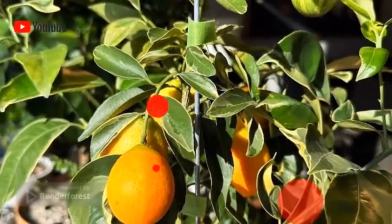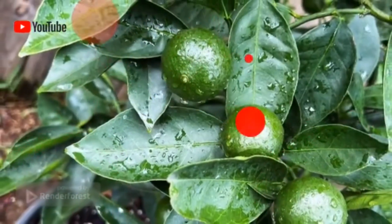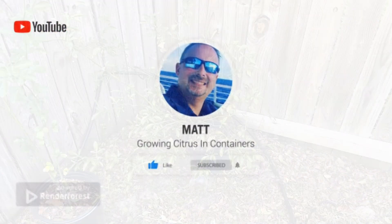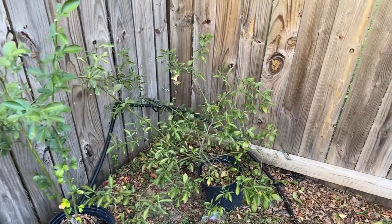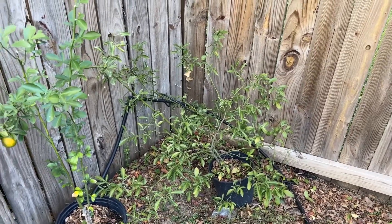Good morning, y'all. It's time to do our fall update. It's been one heck of a growing season, so let's walk through these trees real quick and give you an update on what's been going on.